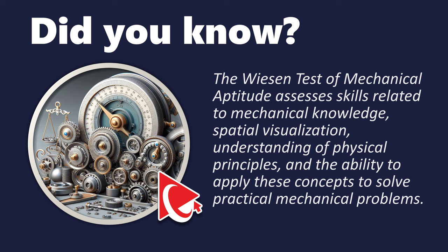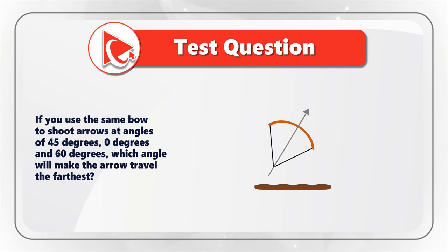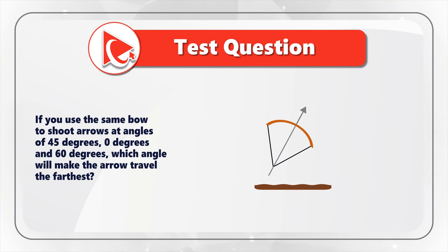This question is not just about engineering, but also about your critical thinking and analytical skills. If you use the same bow to shoot arrows at angles of 45 degrees, 0 degrees, and 60 degrees, which angle will make the arrow travel the farthest?